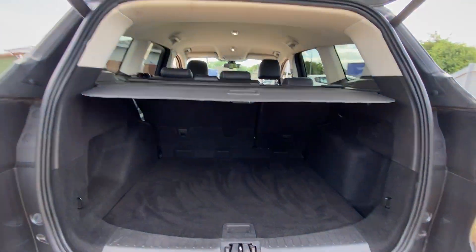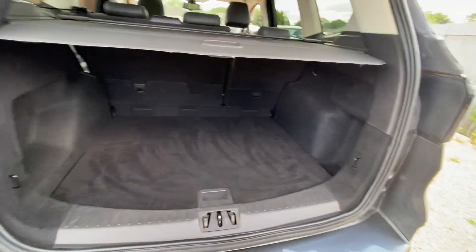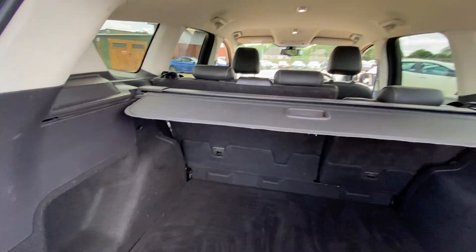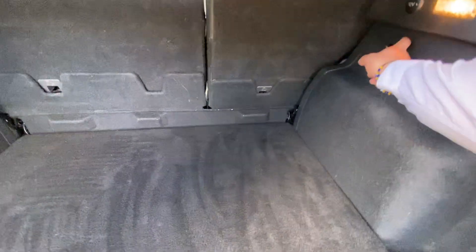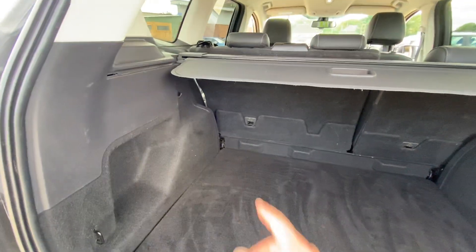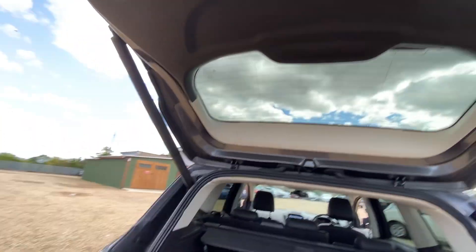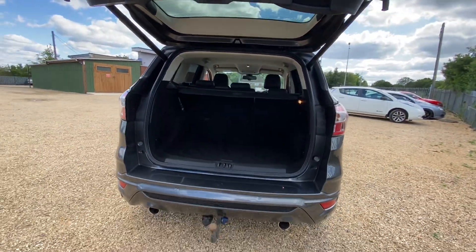Once it's open, it's a very good size boot — quite long and quite wide. There's no lip or anything like that, so it'll be very easy to load and unload. You have a full parcel shelf which can be removed, and you've also got hooks on both the left and right hand side if you need to tie anything down. Press the button at the top and the tailgate will then close itself.